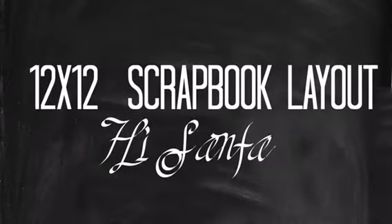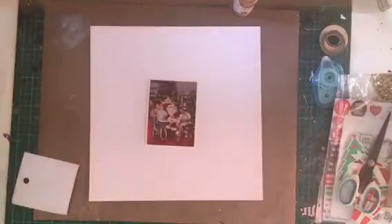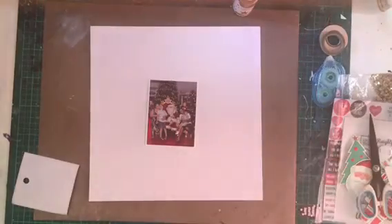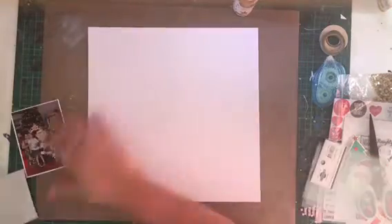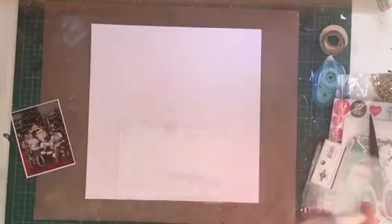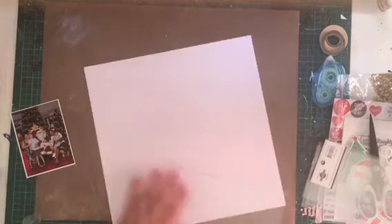Hi there everyone, and welcome to my little scrappy part of the world. Welcome to the channel. Today I've got a 12x12 layout and yes, before you shoot me, I do realise it is only October and yes, that is a Christmas photo. In my defence, it's a Christmas photo from last year.